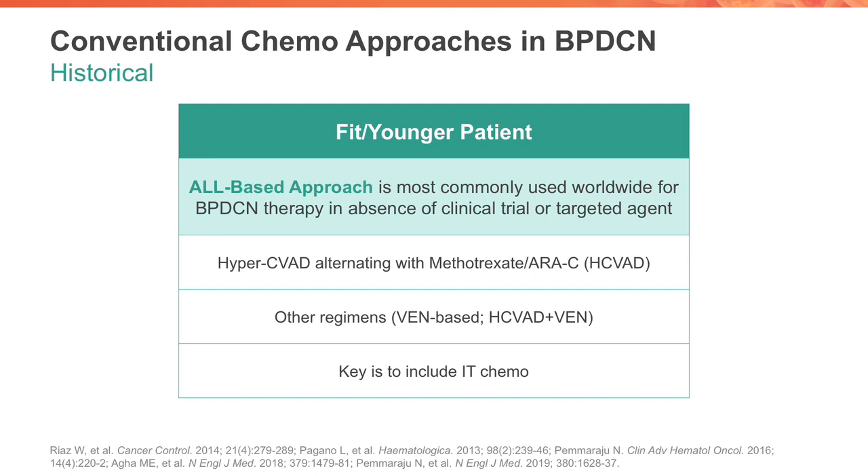The most commonly used of these regimens is the MD Anderson regimen of hyper-CVAD, or hyper-fractionated cyclophosphamide-based regimen. This alternates importantly with methotrexate and AraC in alternating cycles — cycles one through eight. Usually eight cycles of intensive chemotherapy followed by a maintenance chemotherapy regimen. The key to remember is this actually includes two intrathecal or lumbar puncture chemotherapies per cycle, usually in the first four cycles or in all eight cycles depending on the risk.